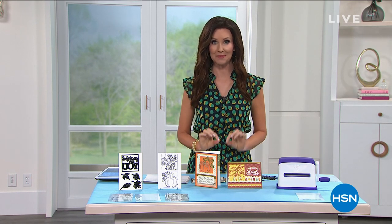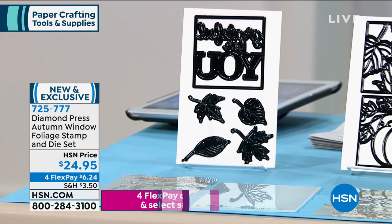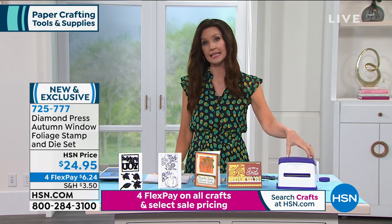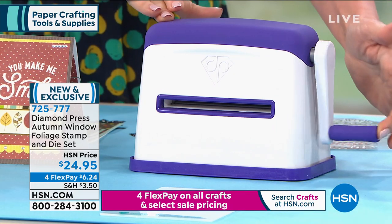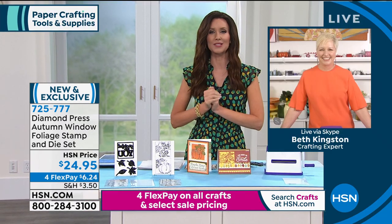Welcome back. We are crafting together, so get your phone ready, download the HSN app, or go to hsn.com. This is from Diamond Press - the Autumn Window Foliage Stamp and Die Set, brand new. We've already sold hundreds just from seeing it on hsn.com. You're getting seven dies on two white cards and seven stamps. We highly recommend the Diamond Press Marquee die cutting machine - really simple and easy, not electronic. We're very limited with only about 180 of those. My guest Beth Kingston joins us via Skype with this brand new set.